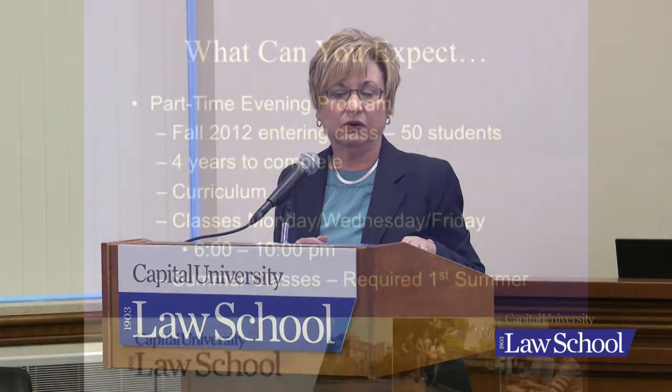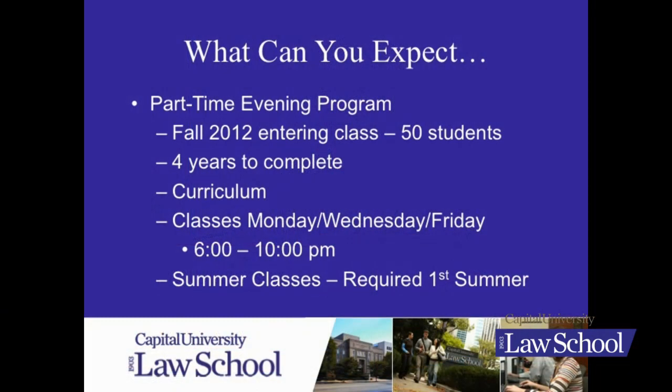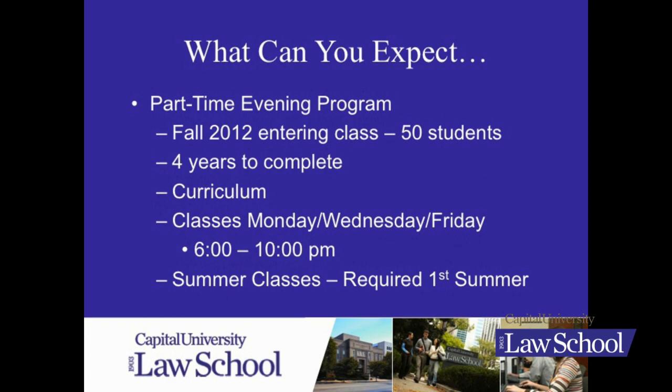That first summer, unlike the day students, is required for our evening students. Summers after that first summer are optional.